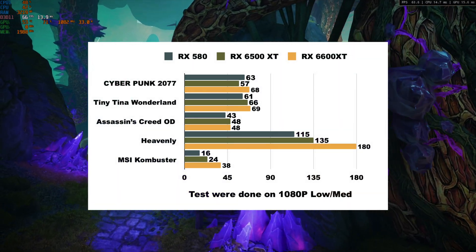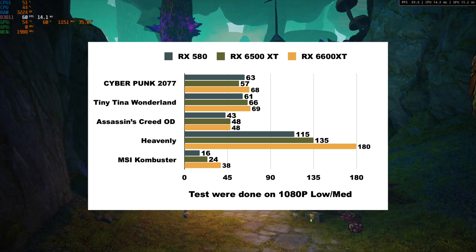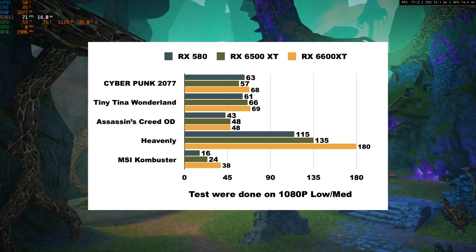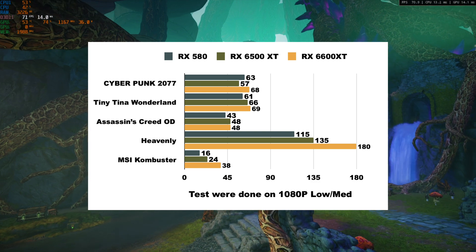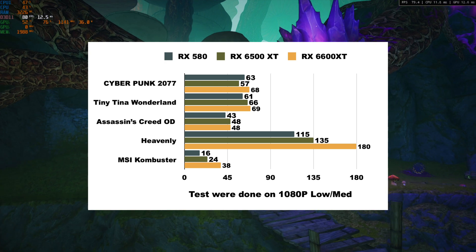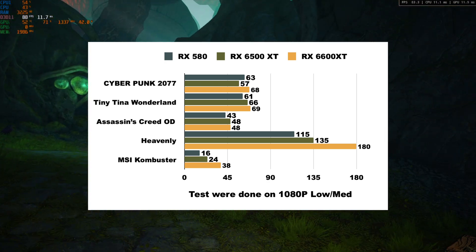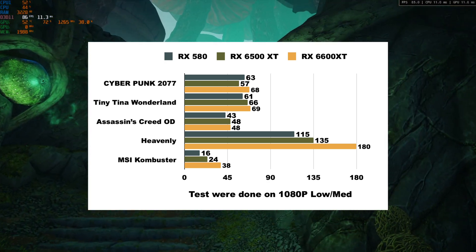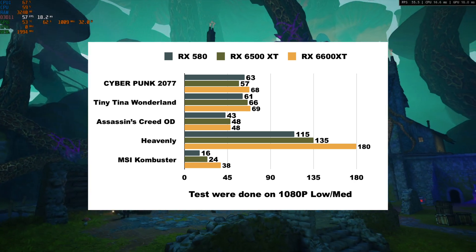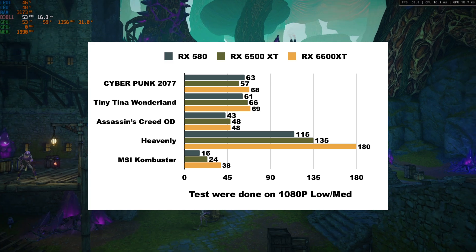Comparing the 6600 XT to the 6500 XT and the RX 580 in Cyberpunk, Tiny Tina's Wonderland, and Assassin's Creed Odyssey, they are all pretty much neck and neck. The 6600 XT takes a slight lead in Cyberpunk and Tiny Tina, but in Assassin's Creed it's dead even with the 6500 XT. In Heavenly and MSI Combustor, you can really see the generational gap — the 6600 XT scores an additional 65 frames over the RX 580.